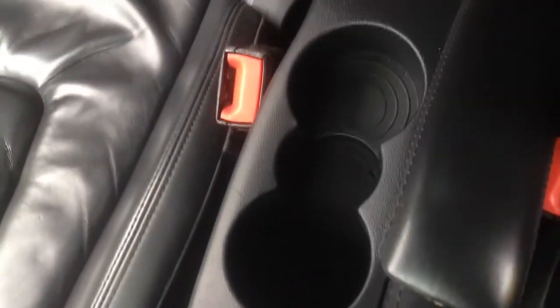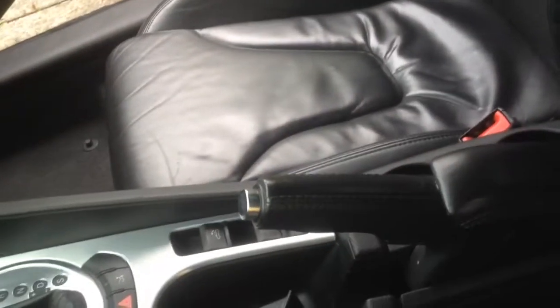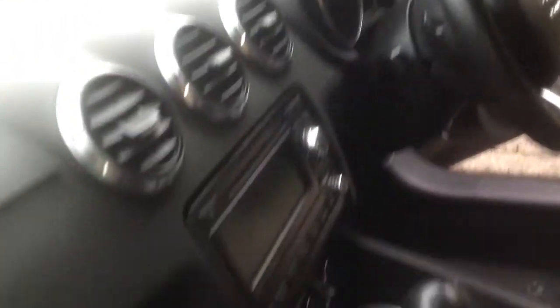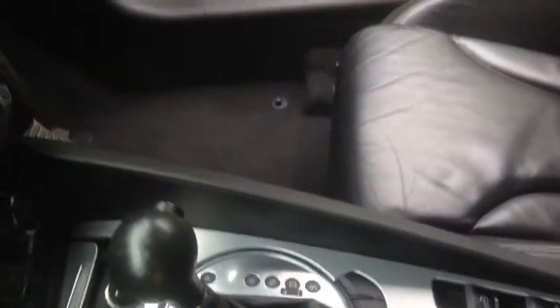So what we're going to do is get to the source of the odour, which is exactly what you can see there, use an enzyme which will break down the bacteria, and then we'll work basically from the top down. We'll clean the headlining, the dashboard, the door panels, the centre console, and then finally we'll extract the carpets.